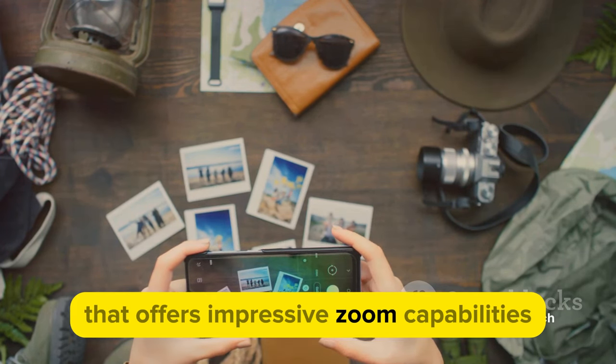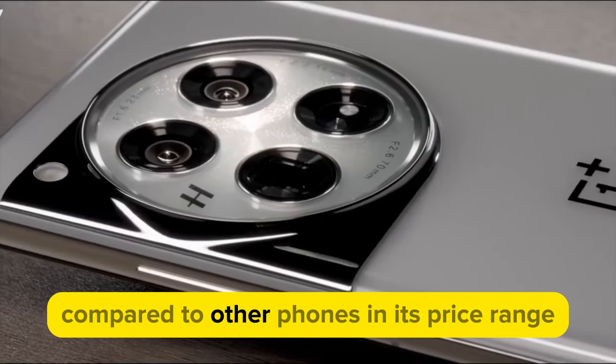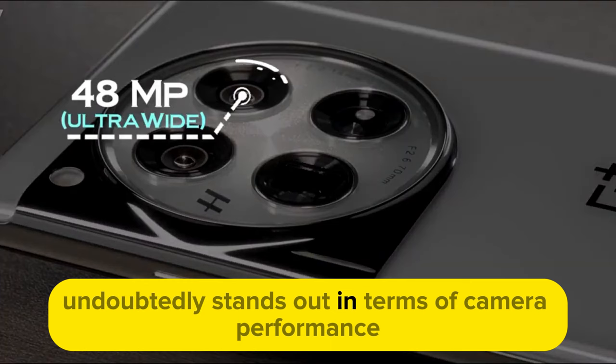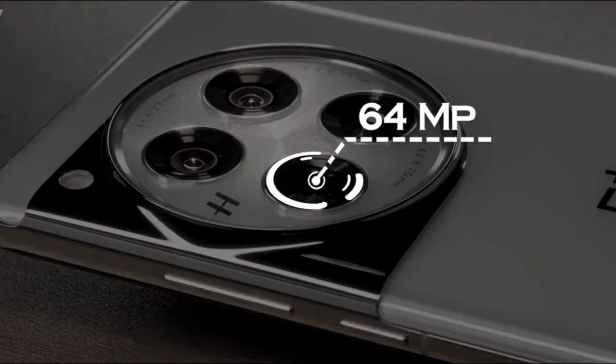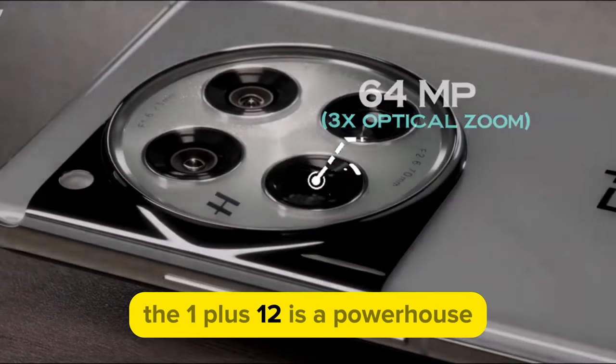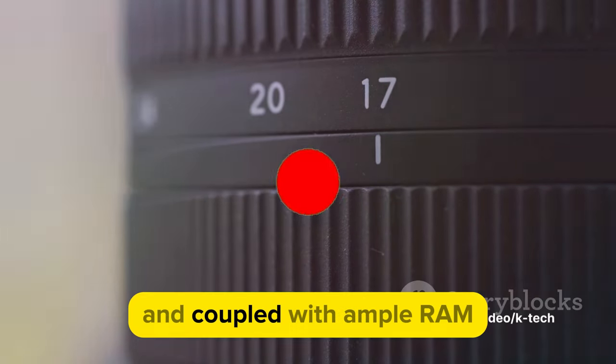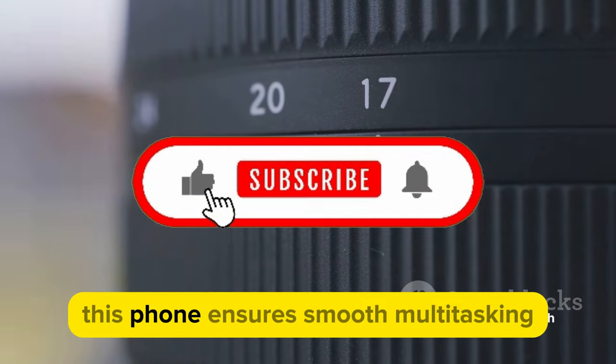And let's not forget the telephoto lens that offers impressive zoom capabilities. Compared to other phones in its price range, the OnePlus 12 undoubtedly stands out in terms of camera performance. Moving on to performance, the OnePlus 12 is a powerhouse. Equipped with the latest Snapdragon processor and coupled with ample RAM.